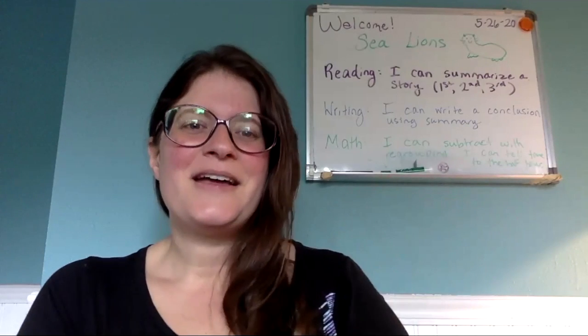Patriot Knights, it's Mrs. Vega. Welcome, Sea Lions. Here's what we're learning this week.